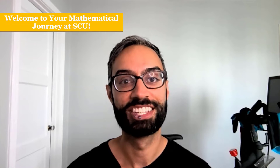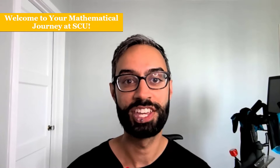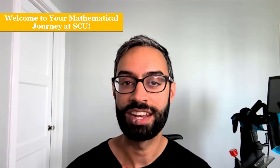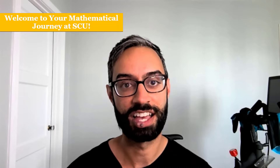Welcome to Santa Clara University. My name is Lavrit and I teach math here at SCU. In this video I'll discuss our Calculus Readiness Exam, or CRE: who needs to take it, when and how to take it, and what your score means in terms of what math class you can enroll in.